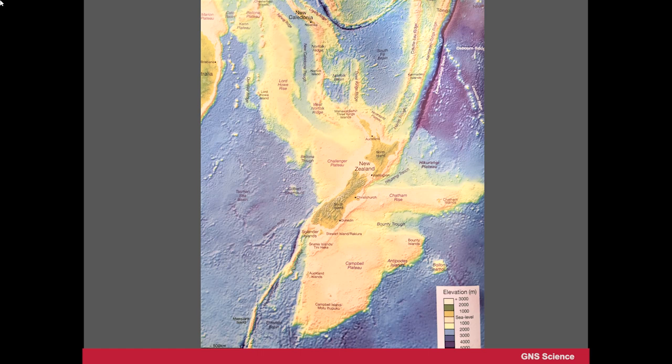In other words, New Zealand is the tip of a huge area of this material, and this is continental rock. It is not the same as the deeper crust in the oceans — shown in blue — which is a different type of material: basalt.